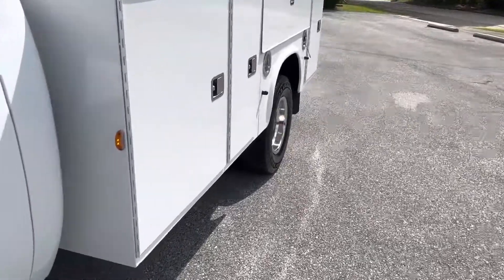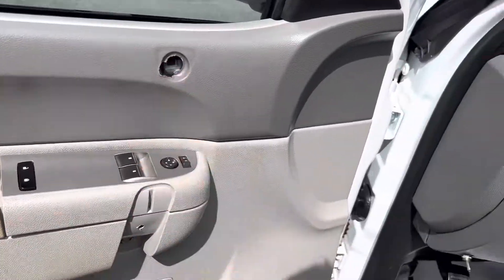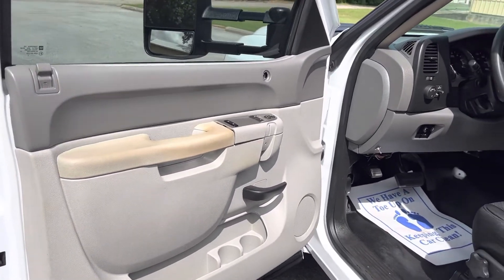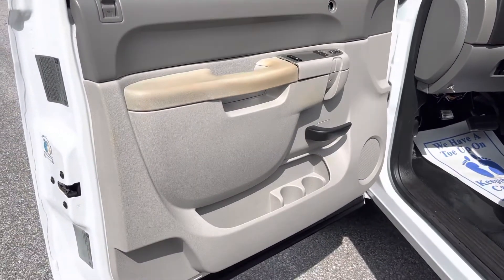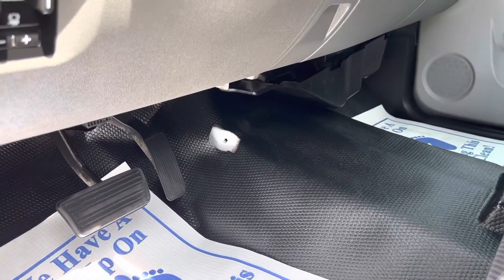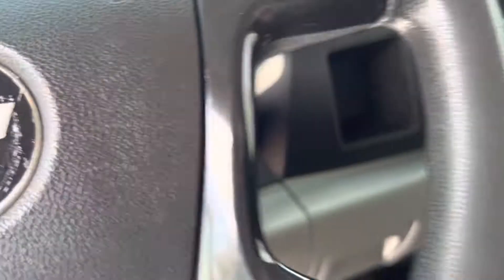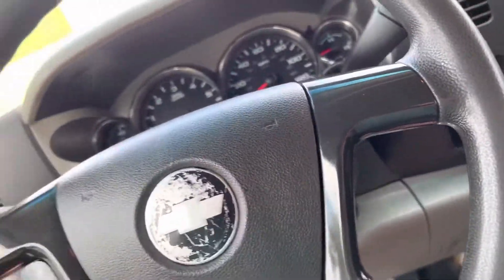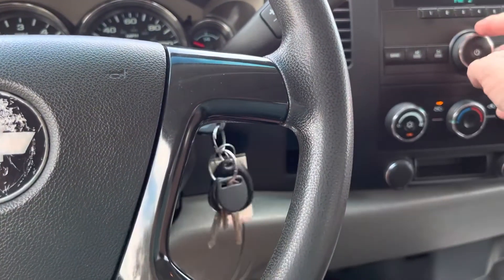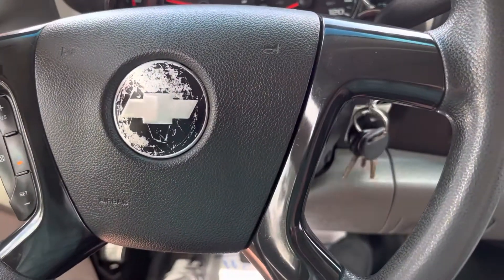Two things I want to show you that will be fixed on this truck before you get it. Number one, there's a piece missing on this door panel from here to here — you can't just get that piece, so we had to buy a whole new door panel, which we did buy, it just hasn't come in yet. This truck will have a brand new door panel on it. There's also a little interior brace piece that holds that up — my guys lost that brace when we pulled all the interior out, so we had to order that. Both those things will be fixed before you get the truck — actually fixed by next week. It's Friday, I just want to get the truck posted online before the weekend.